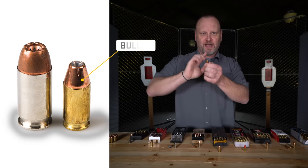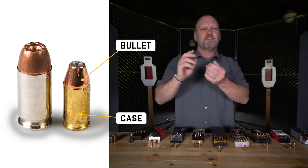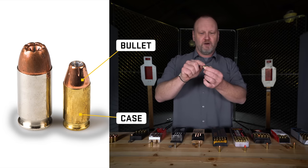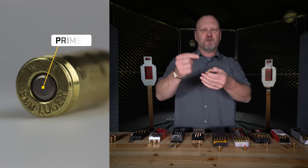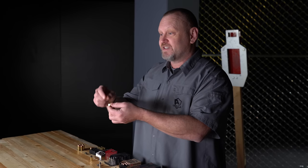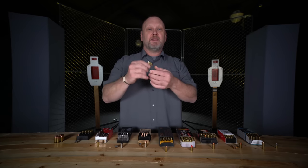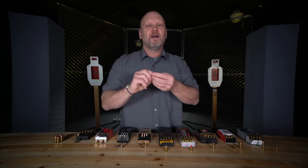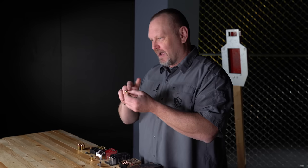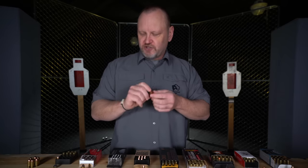A cartridge includes a bullet — that is the projectile that flies out and does the job. Inside this case or casing, there's a big debate whether it's a casing or a case. This holds the gunpowder inside. At the end is a primer. The primer is struck by the firing pin and contains a very small amount of explosive material. It explodes, it ignites the gunpowder, which burns at a rapid rate — so fast some people think it explodes. The burning creates a volume of gas which pushes the bullet down the bore, down the barrel, onto target.